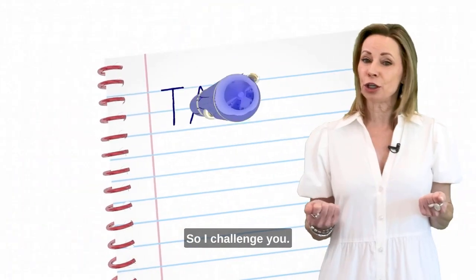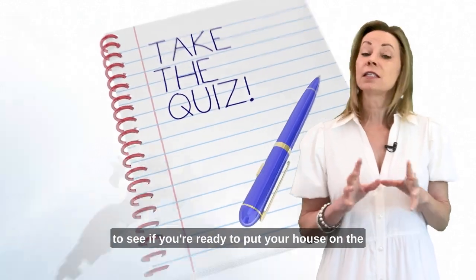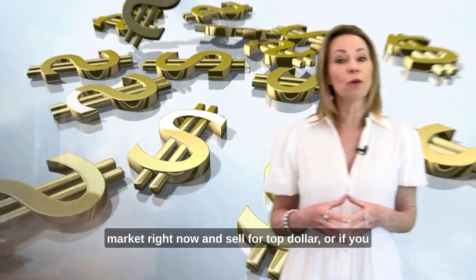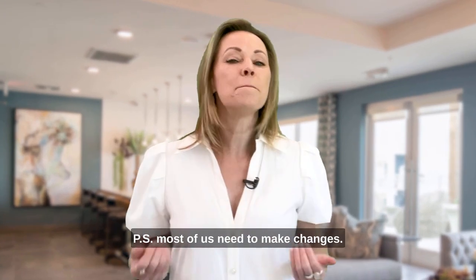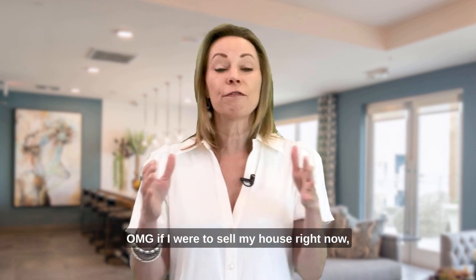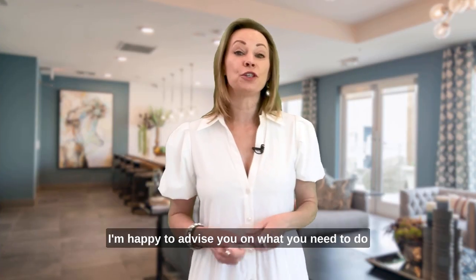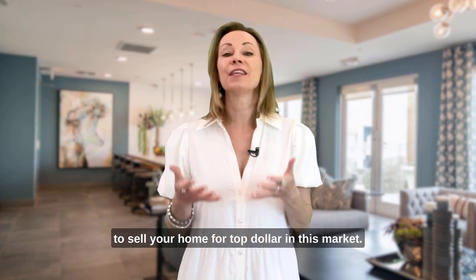So I challenge you: take the quiz and give a scale from one to ten to see if you're ready to put your house on the market right now and sell for top dollar, or if you need to make a few changes like I would. Most of us need to make changes. If I were to sell my house right now, I would have quite a long to-do list. Give me a call — I'm happy to advise you on what you need to do to sell your home for top dollar in this market.